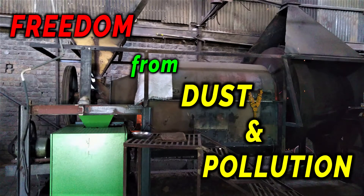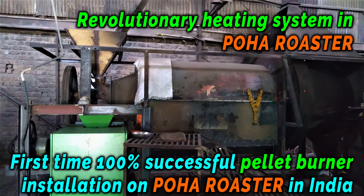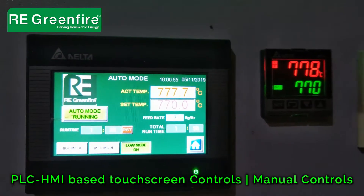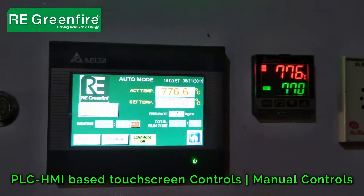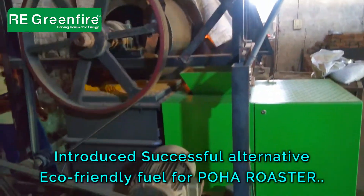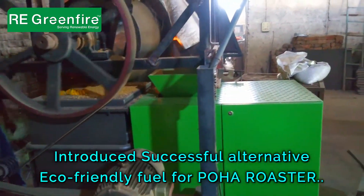Freedom from dust and pollution — revolutionary heating system for poha roaster. First-time 100% successful pellet burner installation on a poha roaster in India. Introducing a successful alternative eco-friendly fuel for poha roaster against chaw dust.